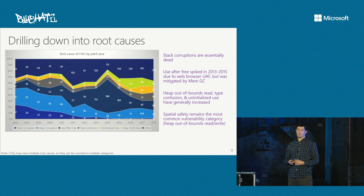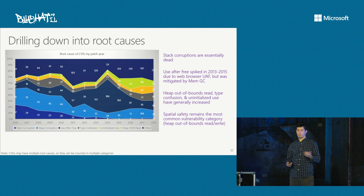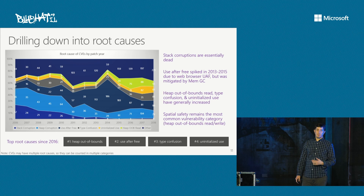Heap out-of-bounds reads, type confusions, and uninitialized use have all generally increased in recent years. Spatial safety issues — bounds violations where you access memory outside the bounds of an object — continue to be one of the more common categories. To sum up the top root causes since about 2016: heap out-of-bounds issues, use-after-free issues, type confusions, and uninitialized use, in that order. There's also an interesting trend between adjacent versus non-adjacent spatial safety issues: non-adjacent spatial safety issues (where the attacker controls the index or displacement) are increasingly more common relative to adjacent ones, which has important implications for which mitigations to consider.